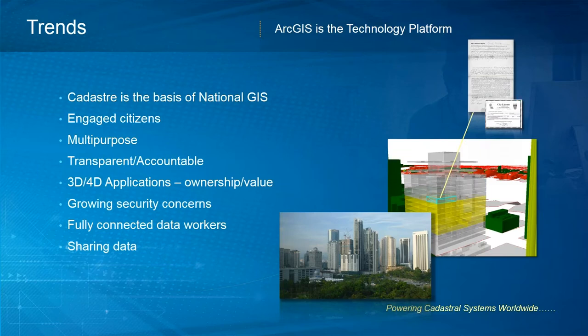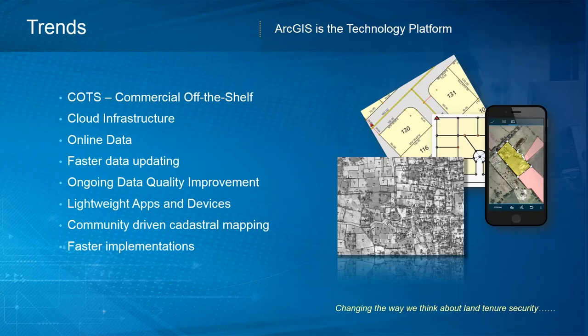Some trends we see in land administration: cadastre is the basis of a national GIS. There are new ways to engage citizens and deploy data in multi-purpose environments. There are movements toward more transparent and accountable operations, 3D and 4D applications not just in ownership but in value, and growing security concerns from global cyber threats. Data workers are becoming fully connected, sharing data in a variety of new ways. We also see trends in using off-the-shelf products with far less custom development.